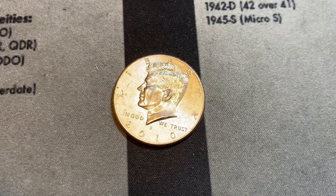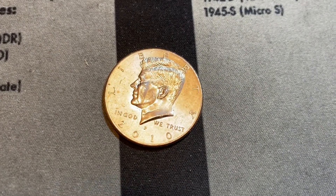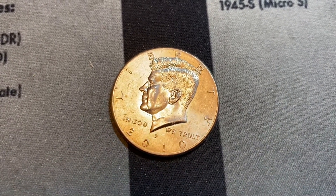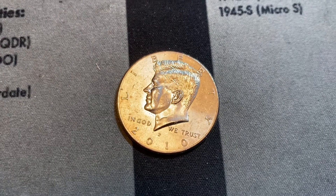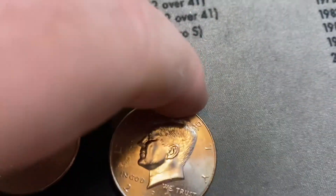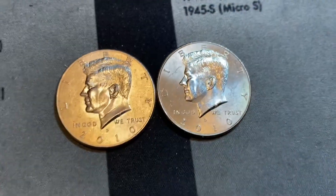Roll 16 gives us another NIFC — this time 2010 from Philadelphia. So we have one from each mint that created conventional strikes, not proof strikes.